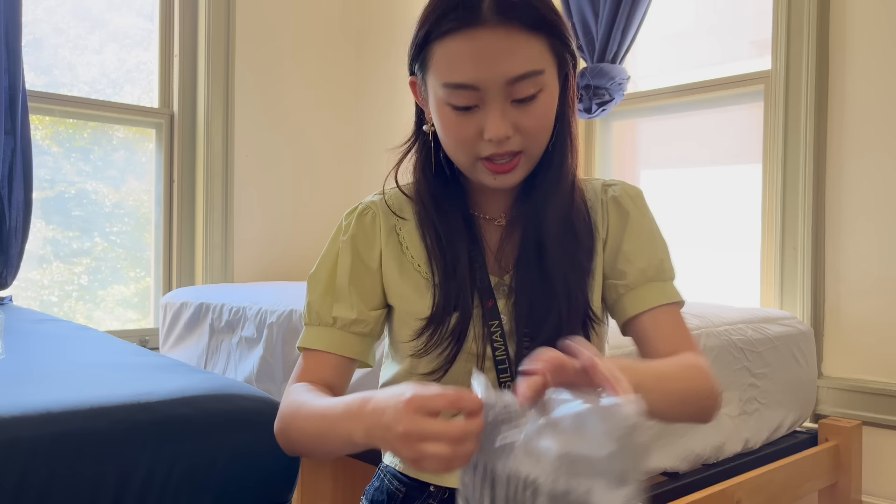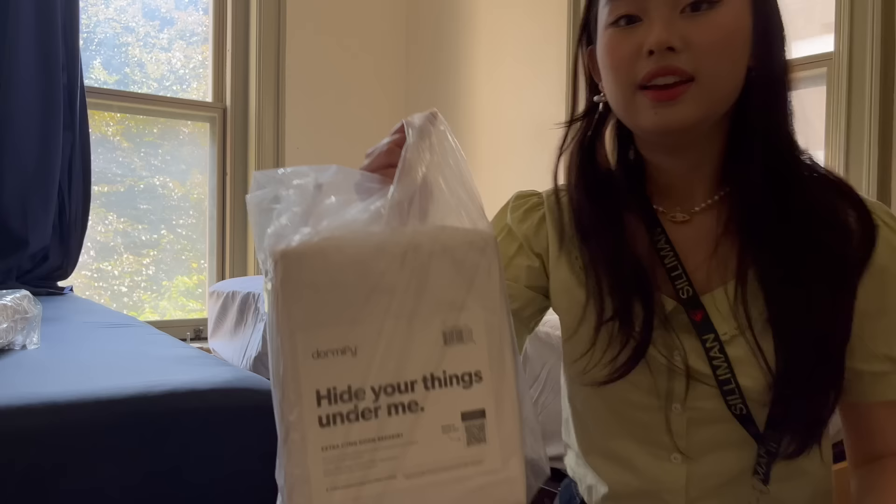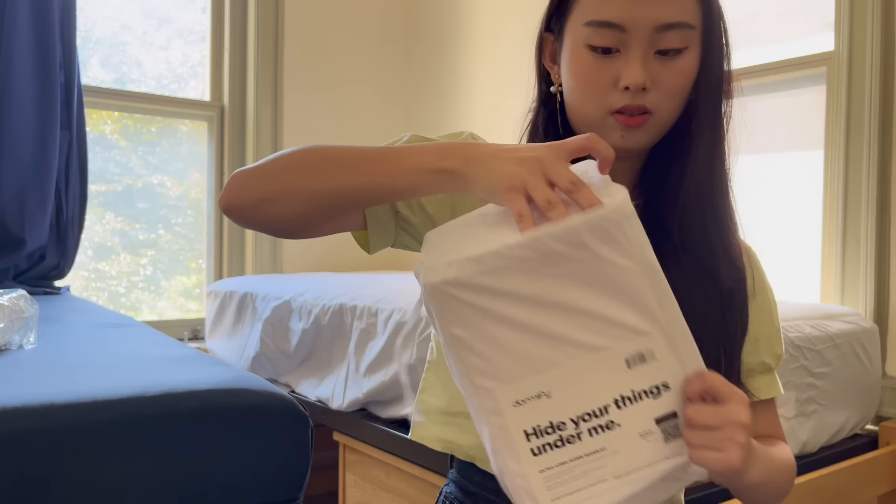Next is my bedside caddy - this is gonna be so helpful for just storing things next to my bed when I need them really quickly. And next is the bed skirt.